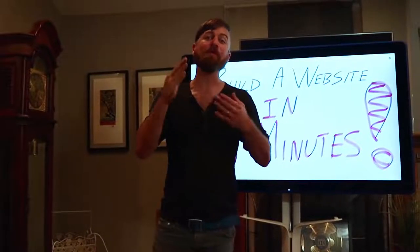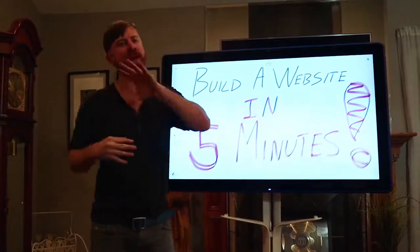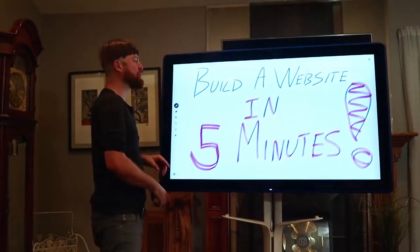In this video, I'm going to show you how to build a website in under five minutes. My name is John Crestani. I'm an internet entrepreneur and I've been doing this for years, but I'm going to show you how you can as well.